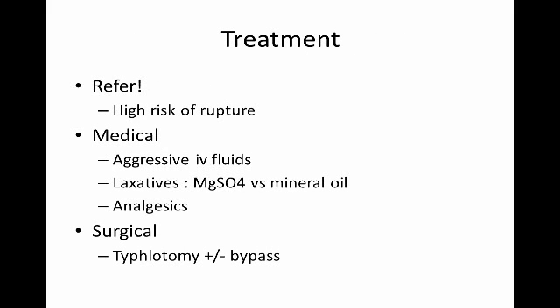The treatment, if you find one of these, is to refer, because they need intensive treatment. They often need surgery and there's a high risk of rupture, so this is not something you want to manage in the field. Medical treatment includes aggressive IV fluids and laxatives — we use something like magnesium sulfate that pulls liquids into the ingesta, rather than mineral oil. Mineral oil is often effective for other impactions but not cecal impactions, and there's a mechanical reason for that worth thinking about. Sometimes surgery is needed to empty the cecum because it's difficult to manage otherwise.